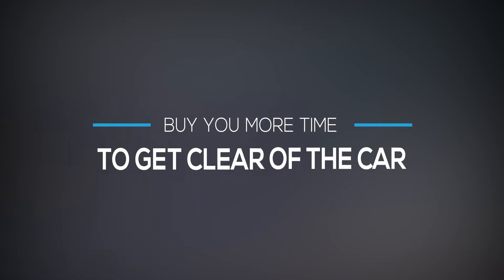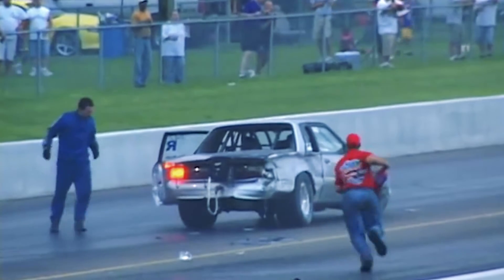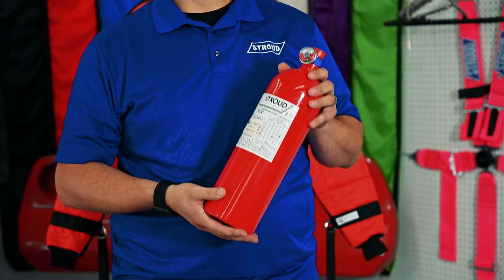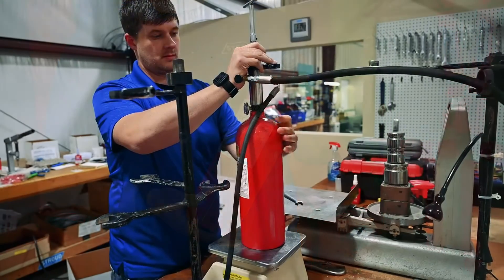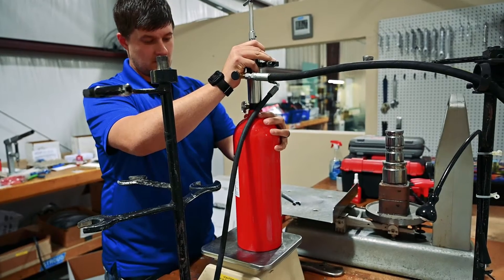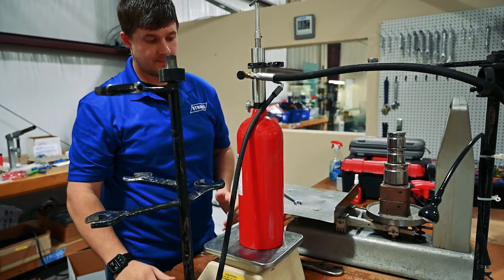The goal is to buy you more time to get clear of the car and allow a rescue crew to get to your vehicle before the flames get out of control. Fire bottles come in 5 and 10 pounds. The bigger the bottle, the more time it can buy you — more bottle means more fire suppressant, which means more time.